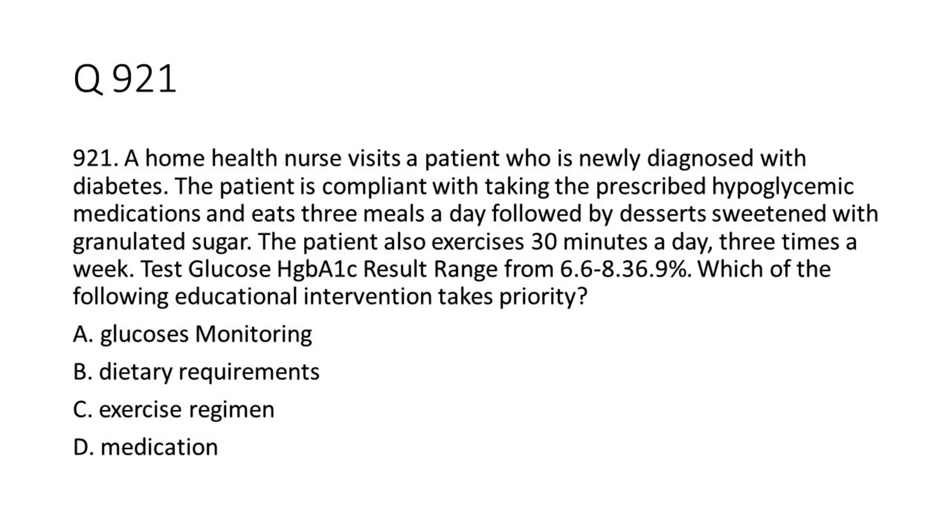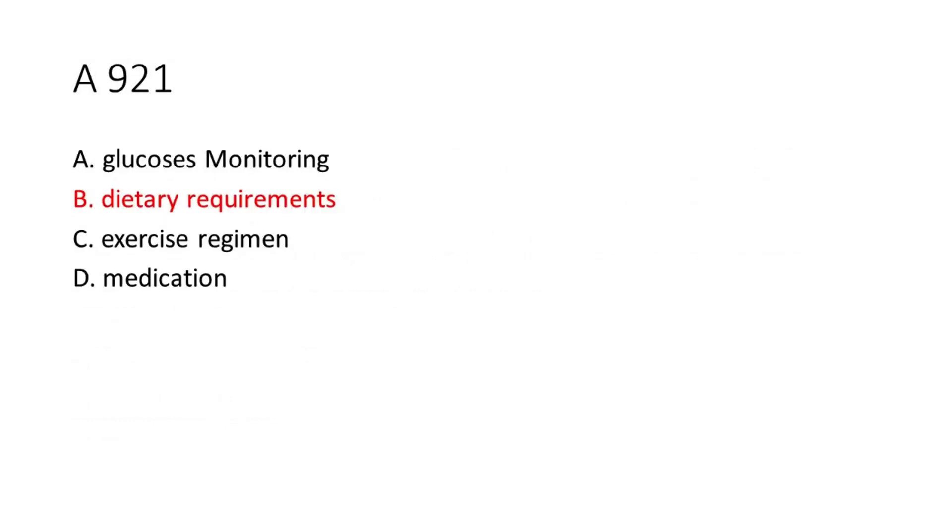A. Glucose monitoring. B. Dietary requirements. C. Exercise regimen. D. Medication. The answer is B. Dietary requirements.